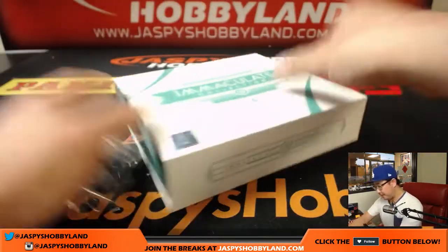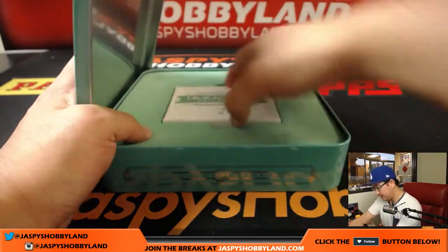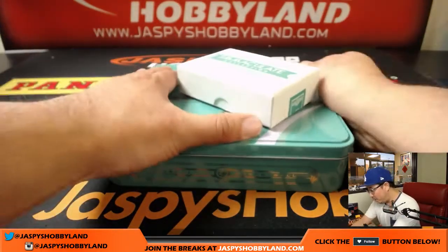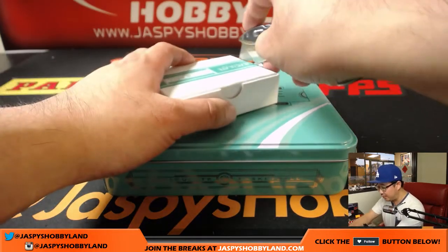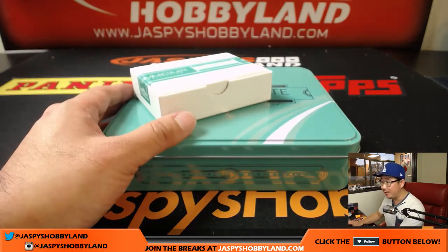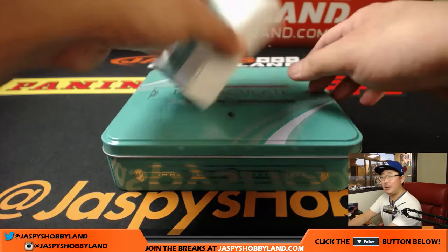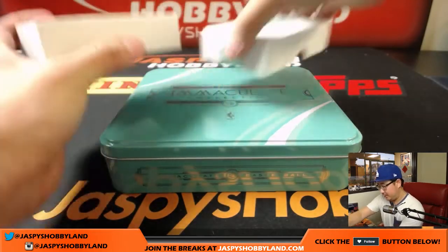Good luck. The first two boxes have been pretty nice — let's see what this one has in store for us. And if you want to go big on this, ladies and gentlemen, we've got a full case random division break of this as well, essentially like a random team break where you bought five spots. Good luck.